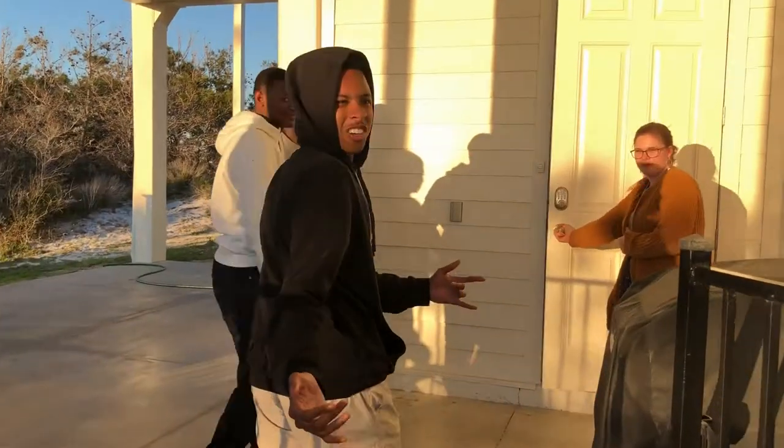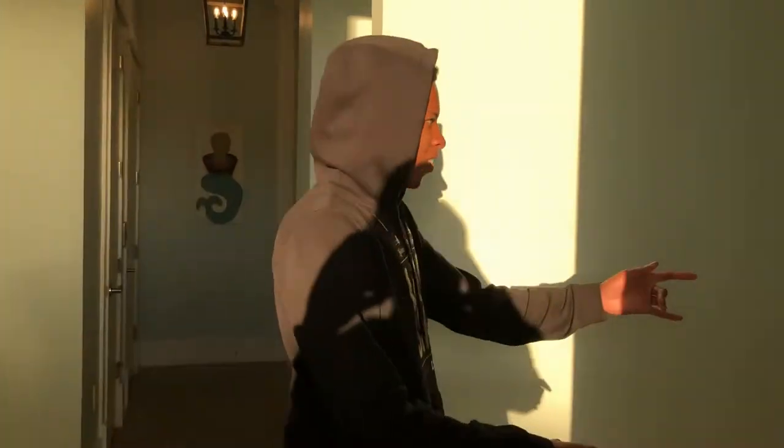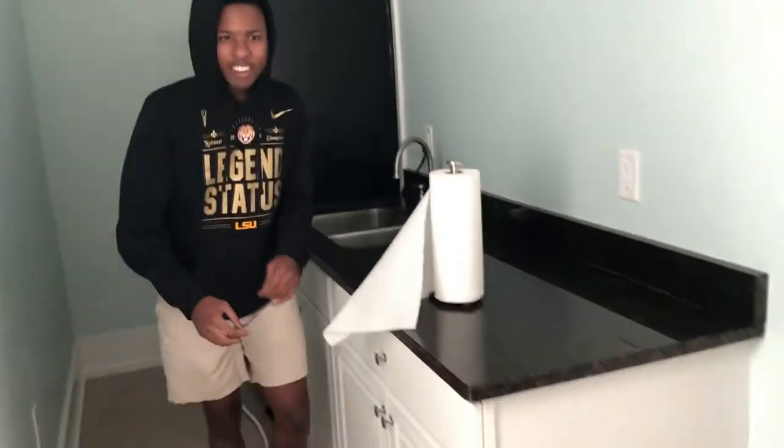Now let's go inside and check out the crib. Down here we got a fully equipped kitchen — there's a sink, drawers, fridge, freezer over here. And it's time to take the elevator up to the second floor.